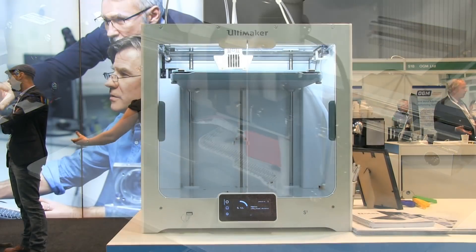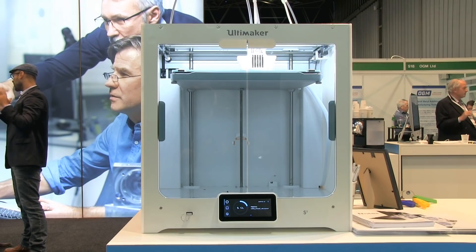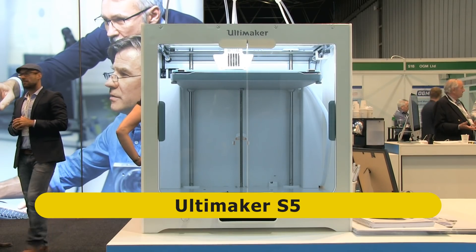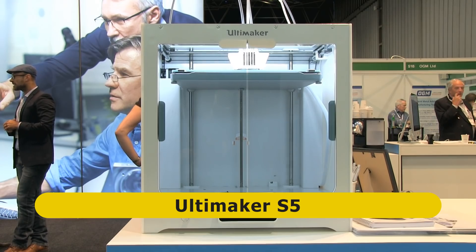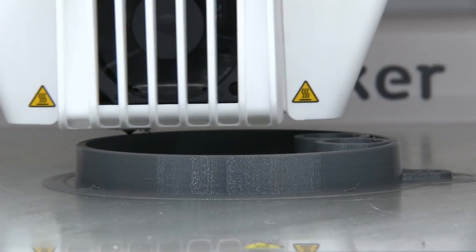For those in search of larger and more expensive desktop hardware, Ultimaker are showcasing their new S5. Larger again than their previous models, this dual nozzle printer works with a range of industrial grade materials and will probably become very popular indeed.